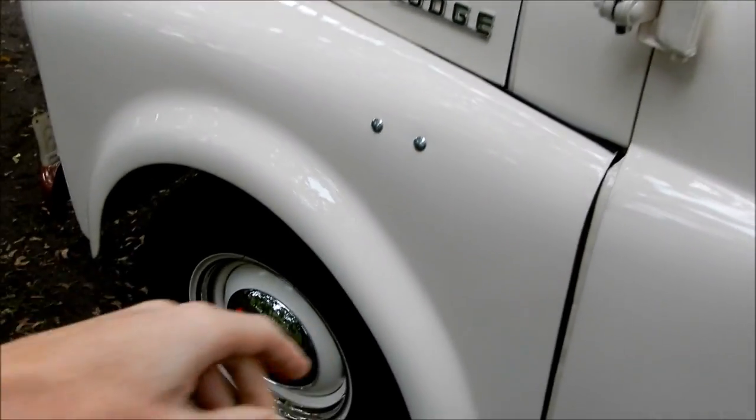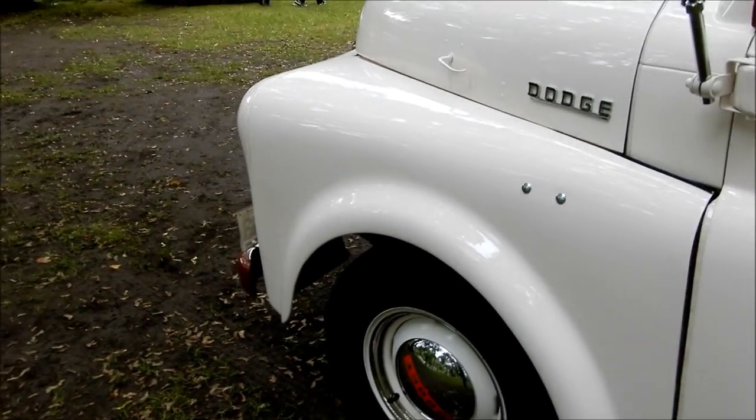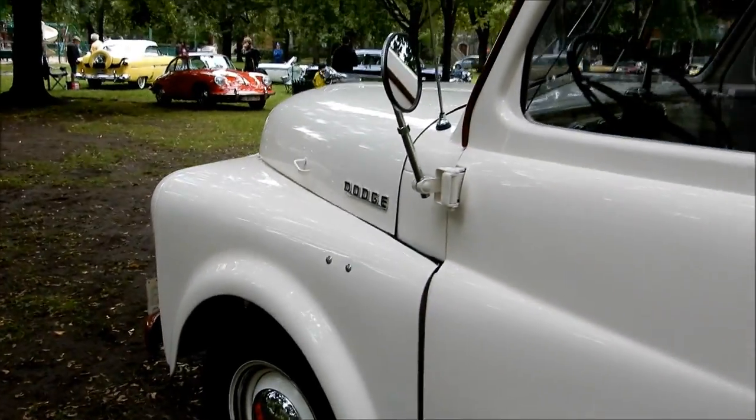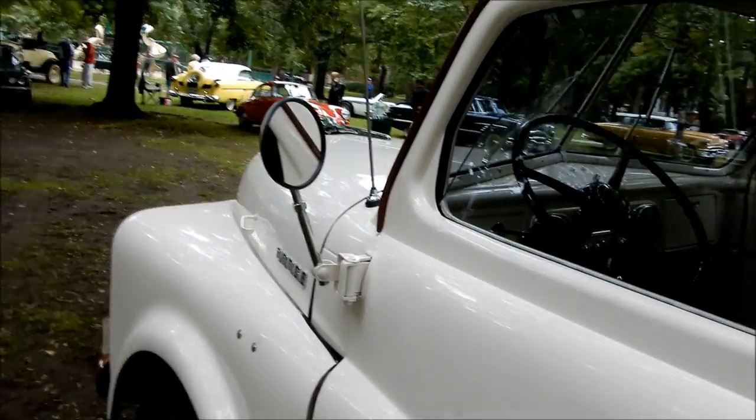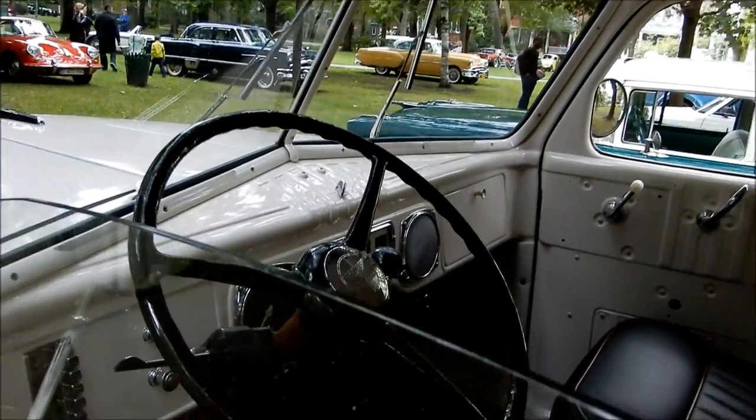I think these holes here were filled in — I think there was a mirror here before. Unbelievable. This is an amazing restoration.